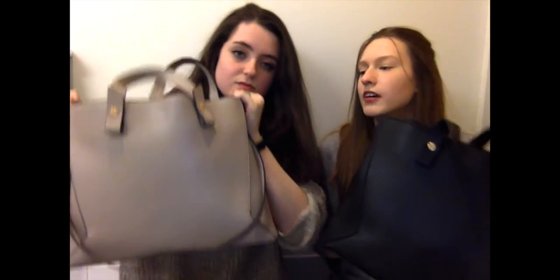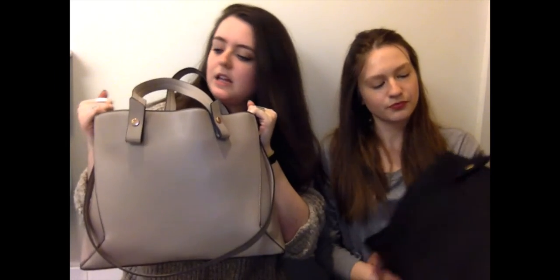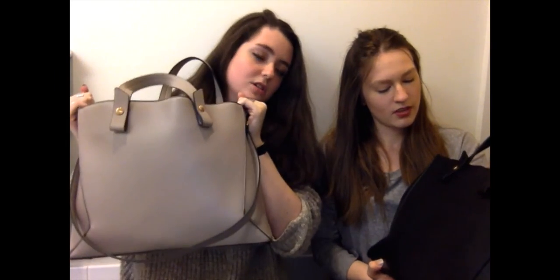Today we decided to do a 'What's in our travel bags' because we recently purchased a bag, so we thought we would show you what we travel with. We got these bags at H&M — they were half off, like $25. I got a nice nude color and I got black because I wear dark colors a lot.